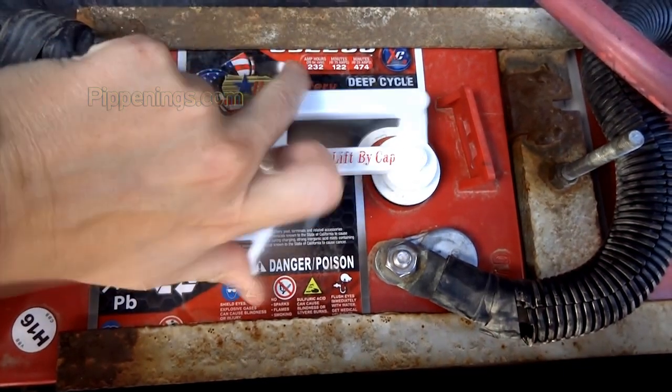The two most common types of batteries used in renewable energy storage are going to be lead acid and lithium ion. So let's take a look at lead acid first. Within lead acid, there are two categories: flooded and sealed.